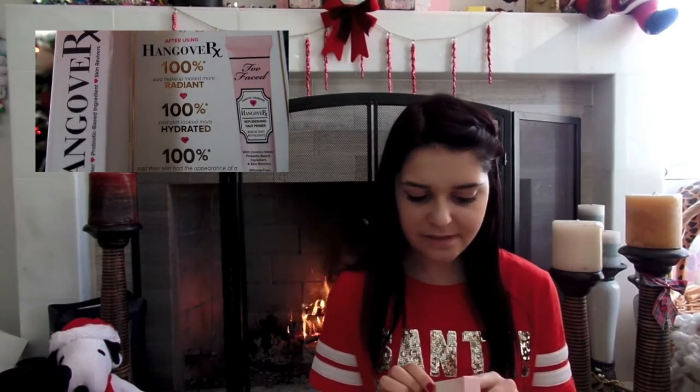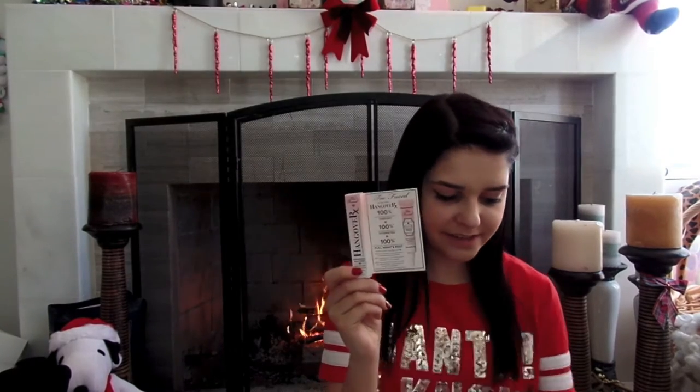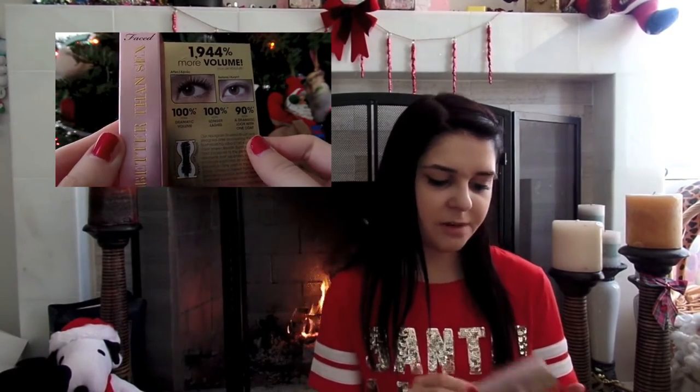And then I got a sample of the Hangover Replenishing Face Primer from Too Faced, and I also got a sample of their Better Than Mascara. And then the last makeup thing I got was the Urban Decay 24-7 Waterline Eye Pencil in the shade Legend. I actually used this this morning when I did my makeup, and I really love it. I am so excited to continue using this.